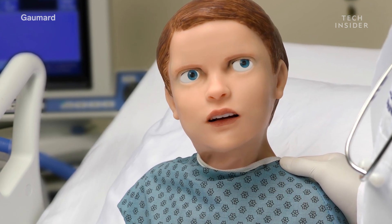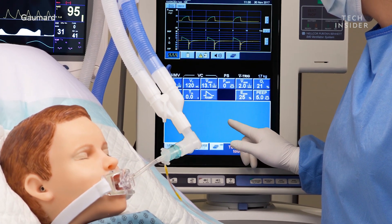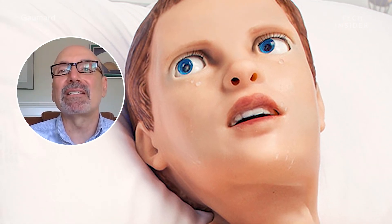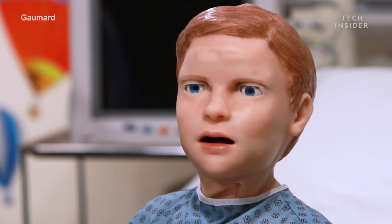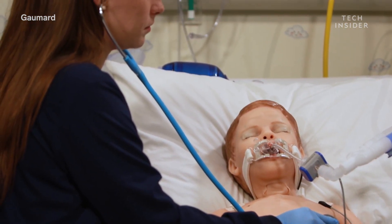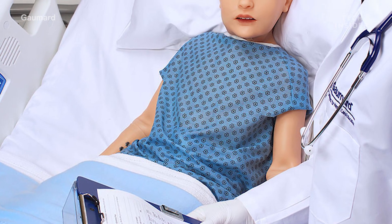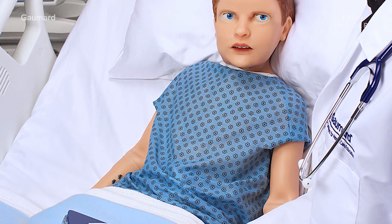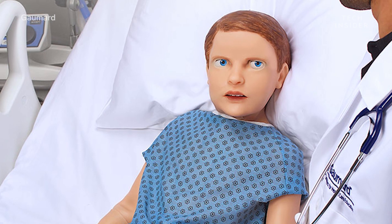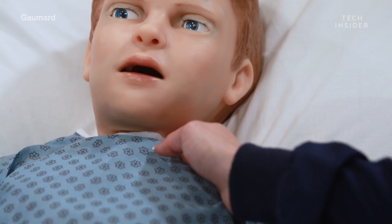People don't always communicate verbally, especially young children. That's why Hal's creators programmed him to have these nonverbal reactions. When he cries, he cries real tears, and that's important because that's a way of communicating. At times, Hal's responses are so real that people respond to him like he's a human. Hal was sitting in his bed and we made him cry, and one of the nurses in attendance reached down and actually picked him up and tried to console him — she actually hugged him. It does have that impact on caregivers.